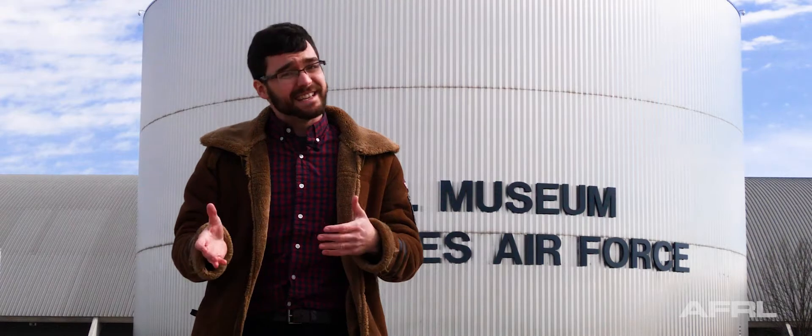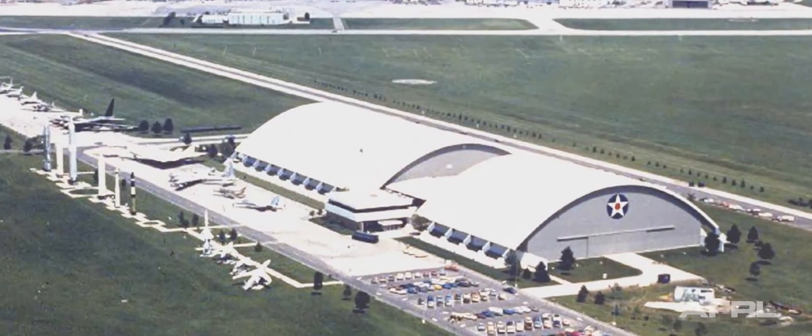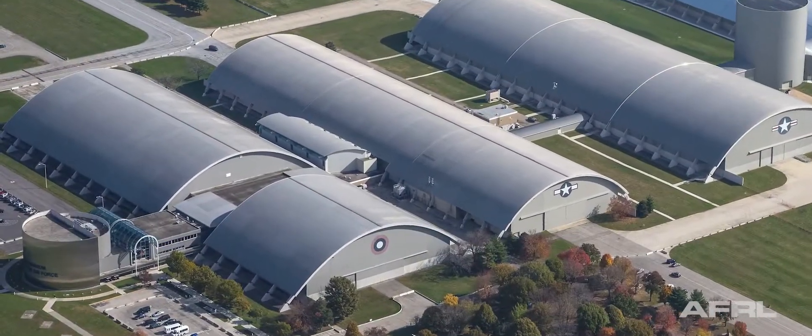Since 1971, the Air Force Museum has been opened here on Springfield Street in Dayton, Ohio, but existed in other locations from 1923. It is the largest and oldest military aviation museum in the world, housing over 360 aircraft and missiles, spanning from the dawn of flight to the modern day.